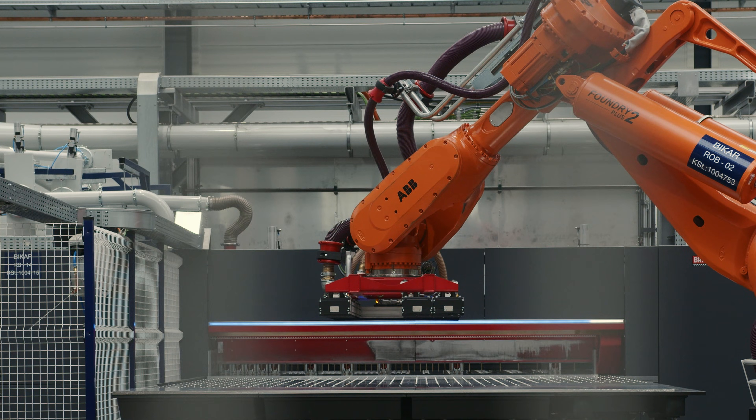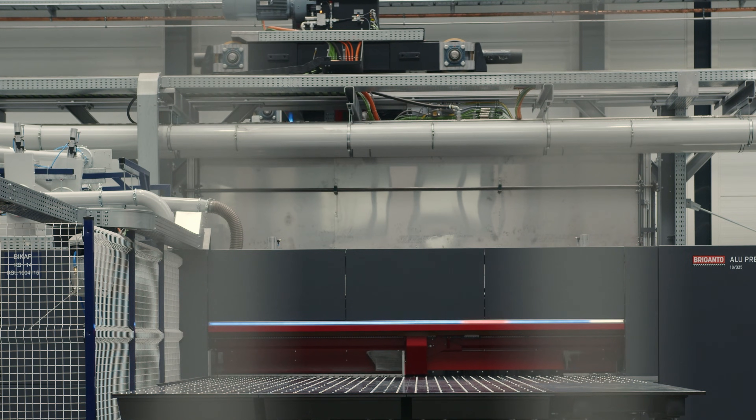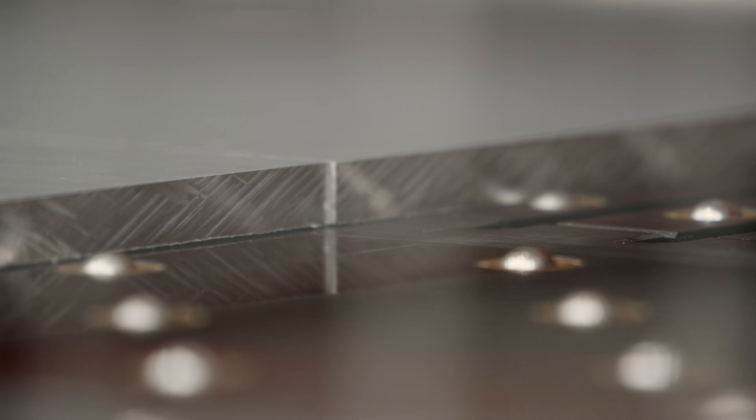In the Bicar Zone, we can offer the entire range — from the size of a postage stamp to that of a door, from batch size 1 to series production. This is the significant benefit for our customers.